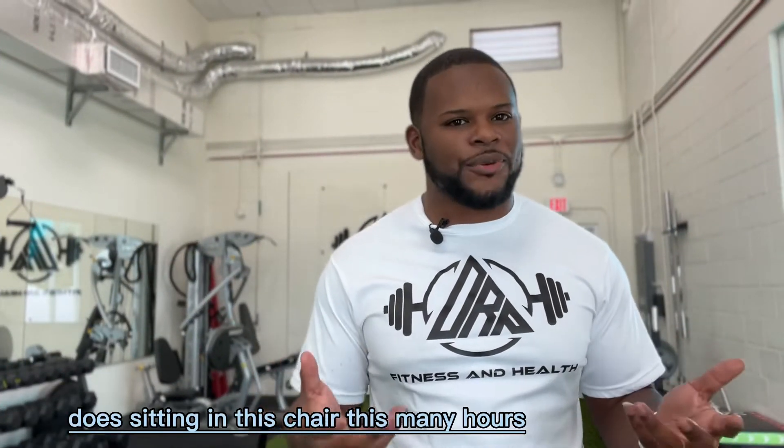Some of you may have been asking yourself: does sitting in this chair for this many hours hurt my posture? Short answer — absolutely. But there are things we can do to fix it.